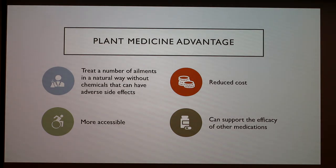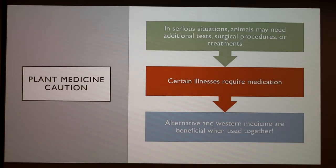Plants are able to treat a number of ailments in a natural way without chemicals that have other side effects. It also entails a reduced cost, which is why most developing countries use it more, and it is more accessible. We all have spices, herbs, and even certain plants in our homes, and they can also support the efficacy of other prescribed medications. However, we have to be very cautious. In some serious situations animals may need additional tests, surgical procedures, or treatments, and certain illnesses do require prescribed medications. Alternative and Western medicine are most beneficial when used together.